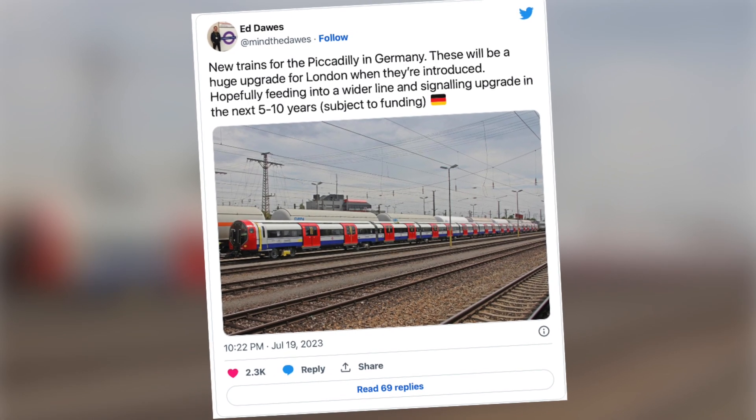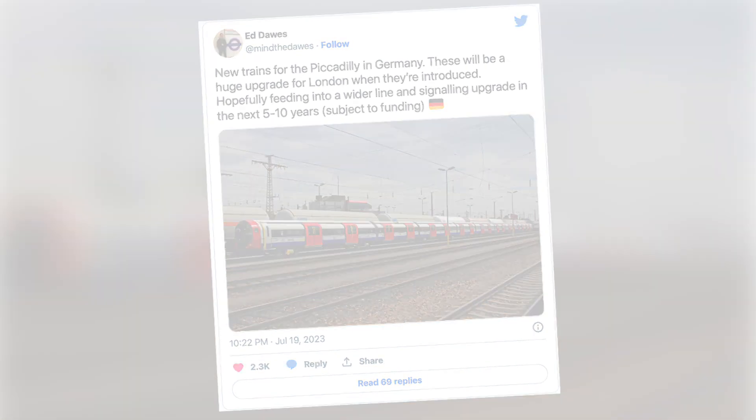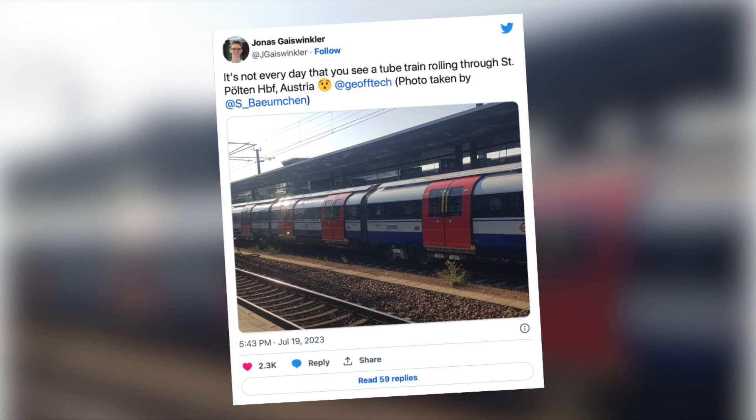Recently, a couple of these trains have been spotted in Germany, heading to a test track at a former RAF base which has been converted for testing trains.